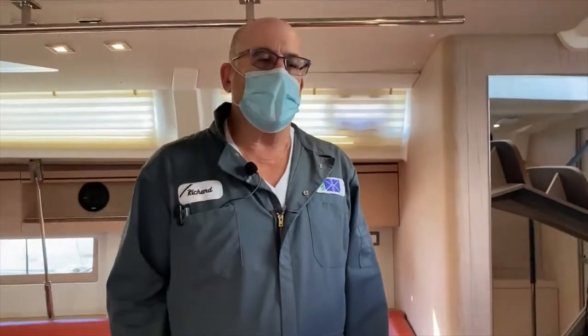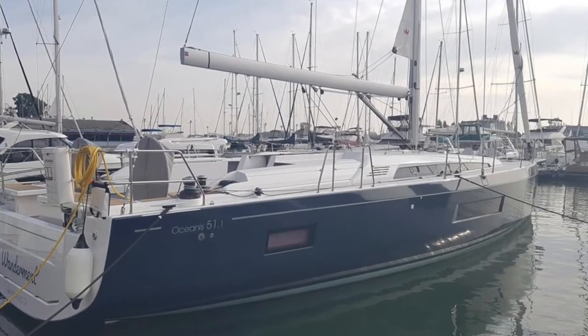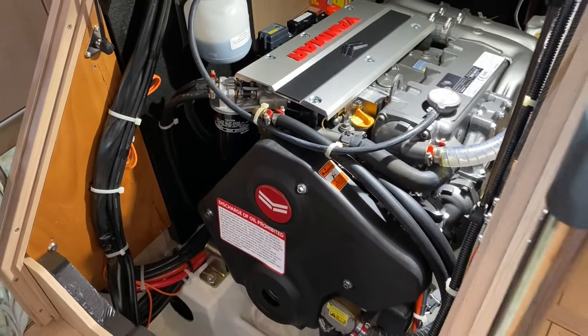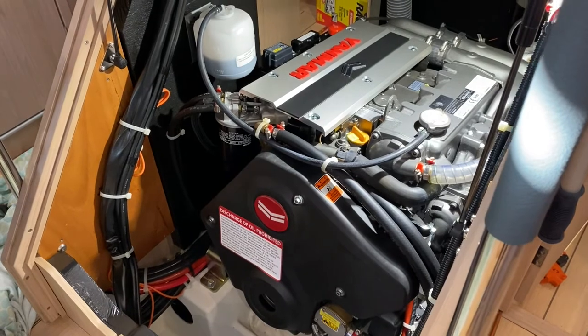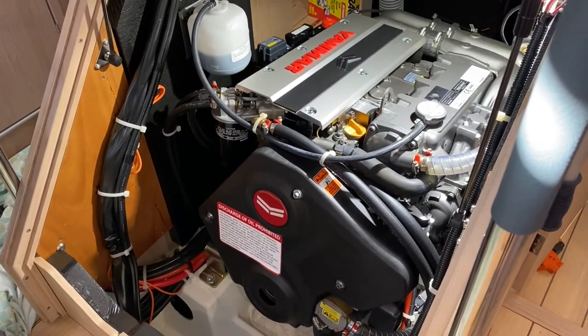Hello, this is Richard Herb with KKMI. We're here in a beautiful 51-foot Beneteau from Passage Yacht with a Yanmar 4JH11, and we're going to do an engine oil change and fuel filter service.